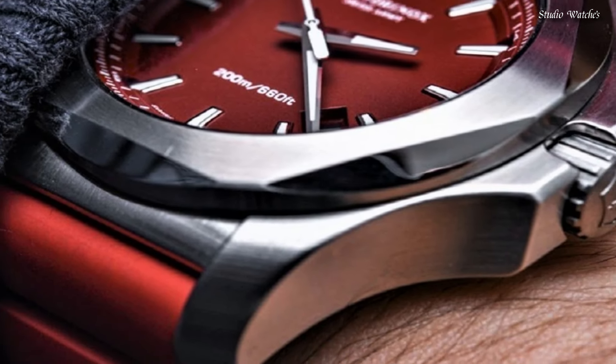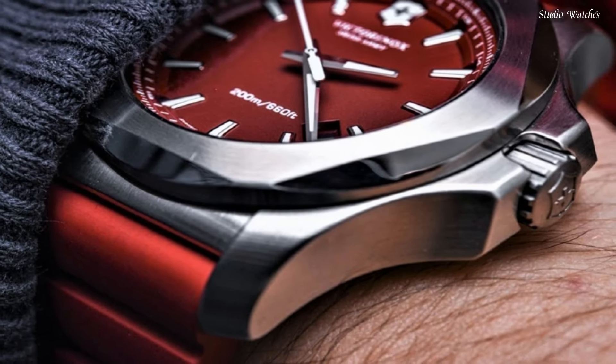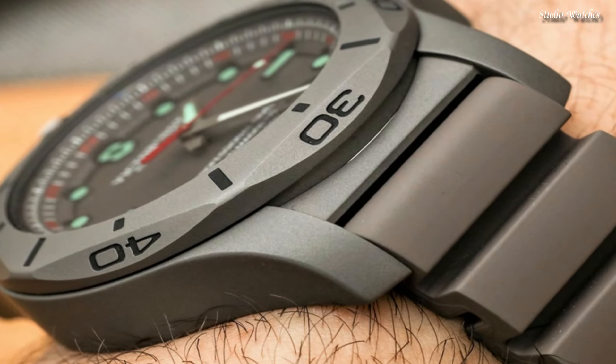Hello guys. Today I will show you the best Victorinox watches of 2024 based on specifications.